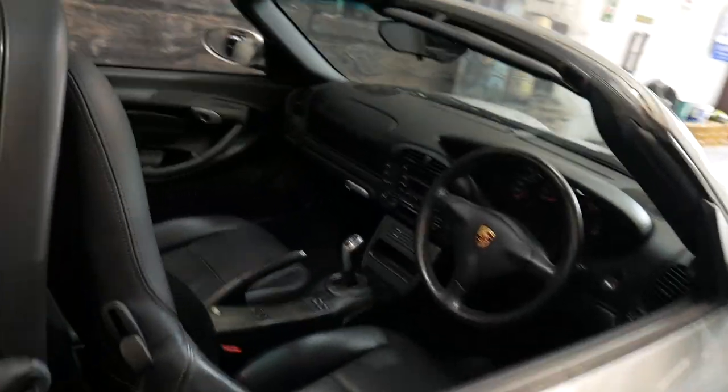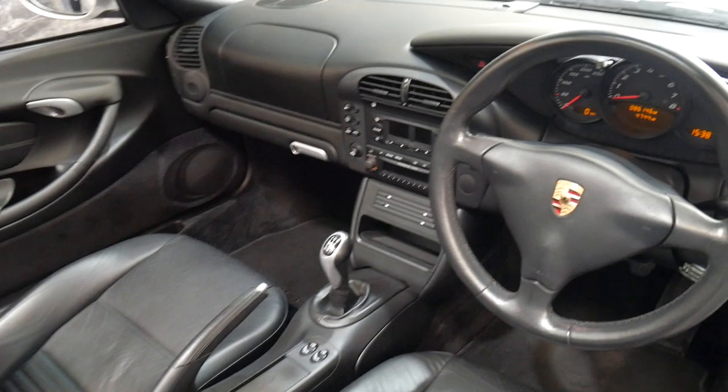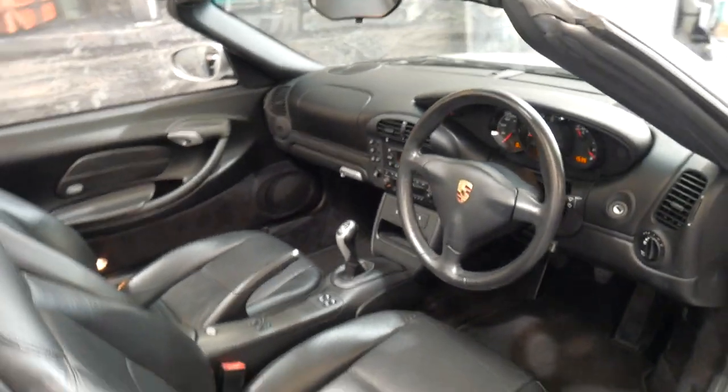It's silver with black interior. It is a manual with the 2.7 litre engine. The 5-speed manual, just 86,000 kilometres since brand new. It's got the original Porsche mats.